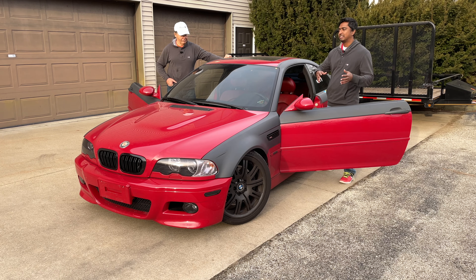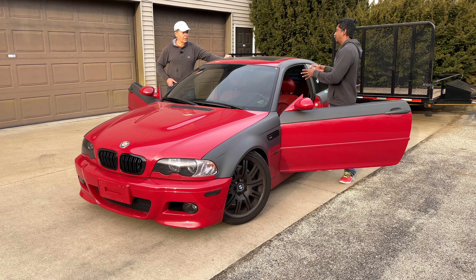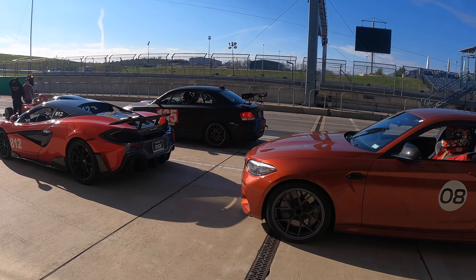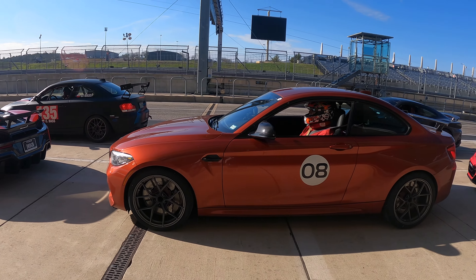One thing we want to answer, Boris, is: is this car worth the hype? Is it the legendary car that everybody talks it up to be? I believe it is, but then I'm biased.